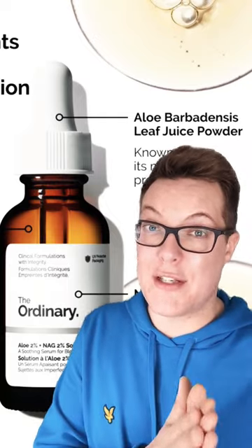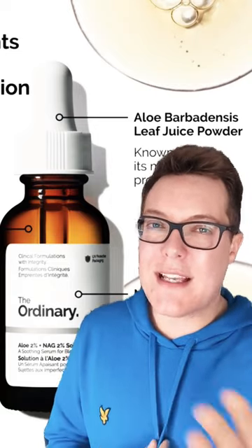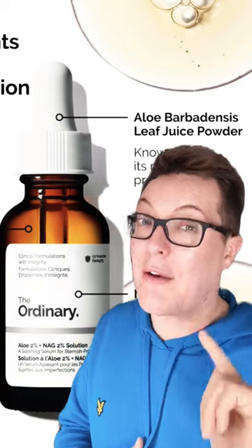The price point it's launching at is great — £13 — and I will put it through its paces when it launches later this month and let you guys know. It's great, but I don't think it's going to be groundbreaking for hyperpigmentation.